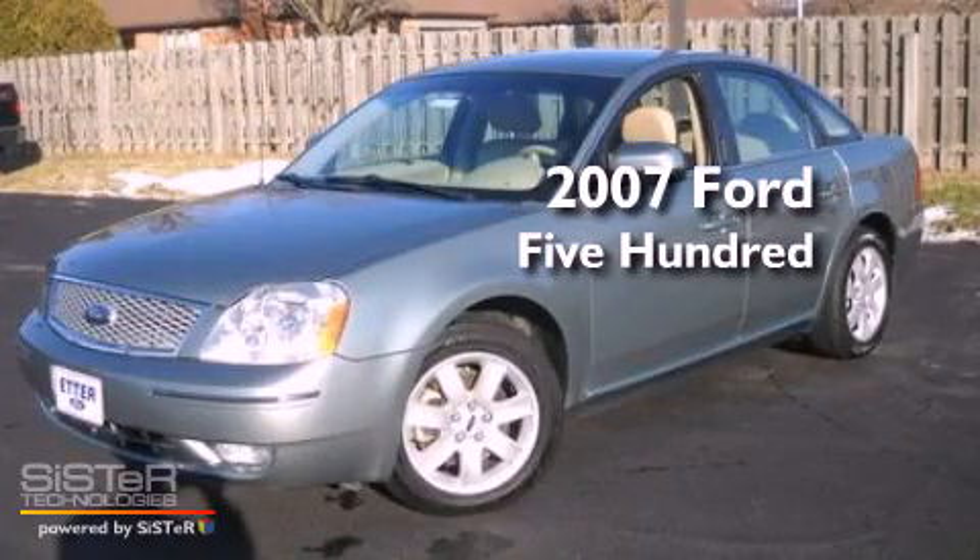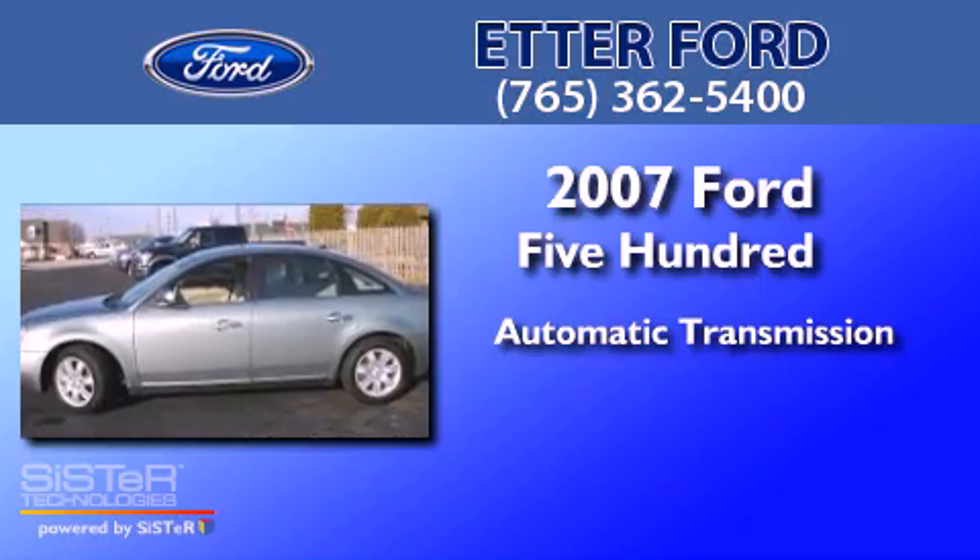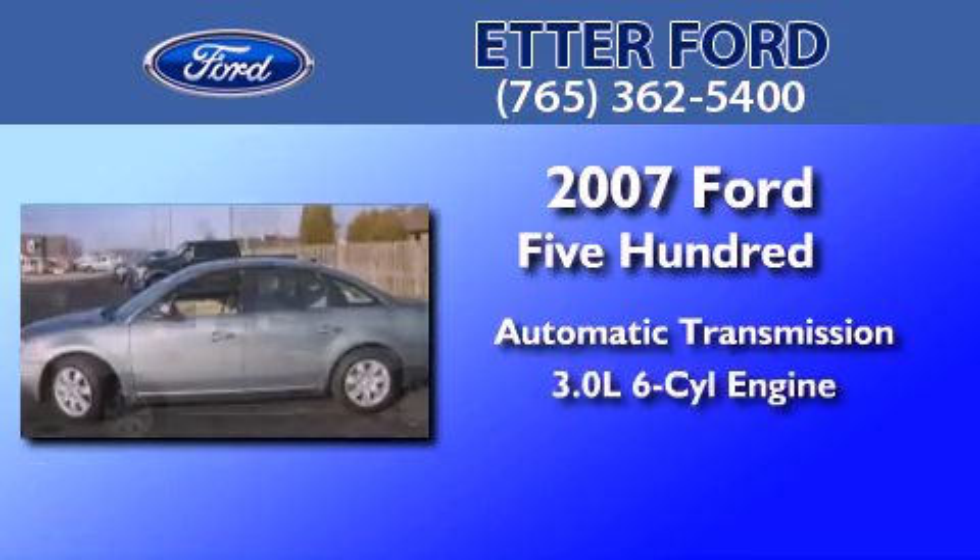This is a 2007 Ford 500. This four-door sedan has an automatic transmission and a 3.0-liter V6.